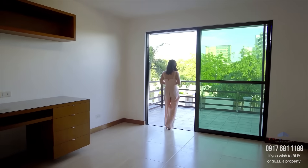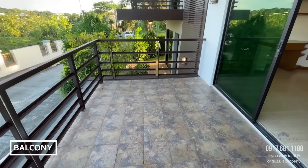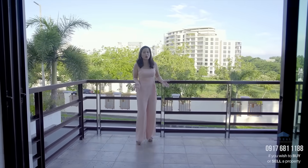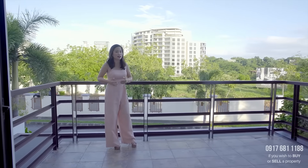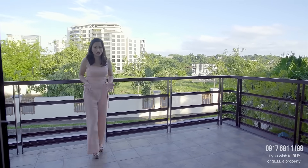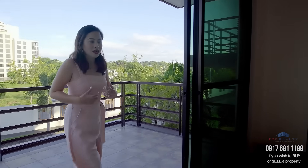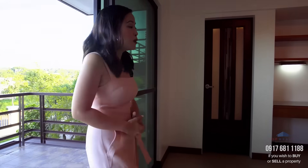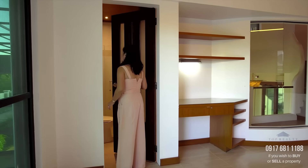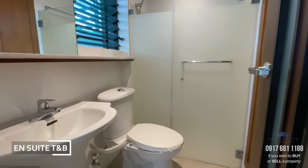This room has the biggest balcony in the house. Since many people are working from home and kids are studying from home, this huge balcony can serve as a nice activity area for them as well. Just like all the bedrooms, it comes with an ensuite bath.